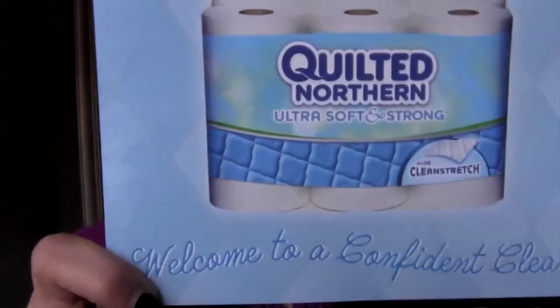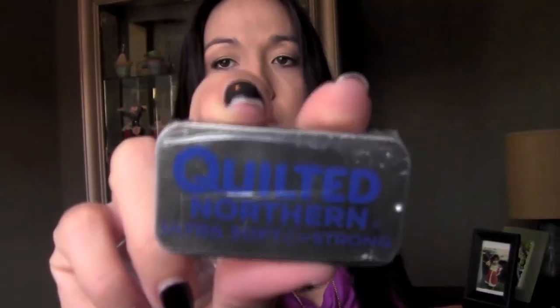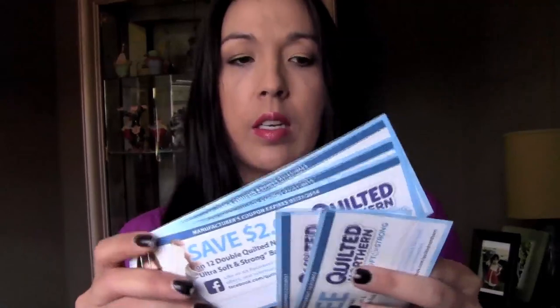Next is from Smiley 360 — I got the mission with Quilted Northern. They sent over a little hand sanitizer, a little thing of mints, and of course the best part: coupons. They sent two coupons for free 12 double rolls and a few two-dollar coupons to share.